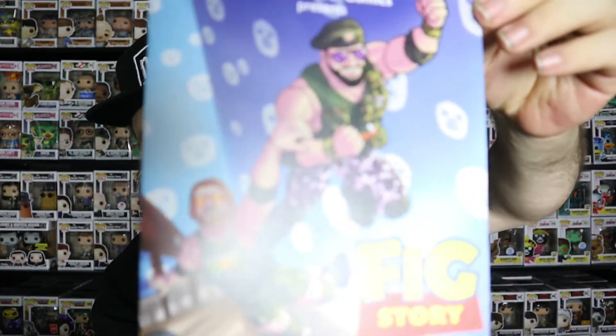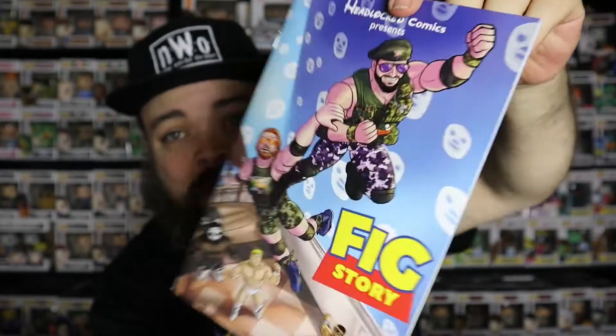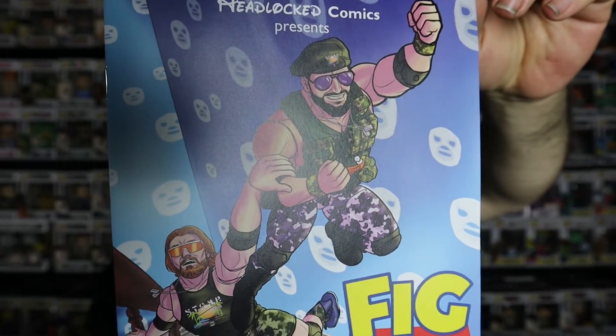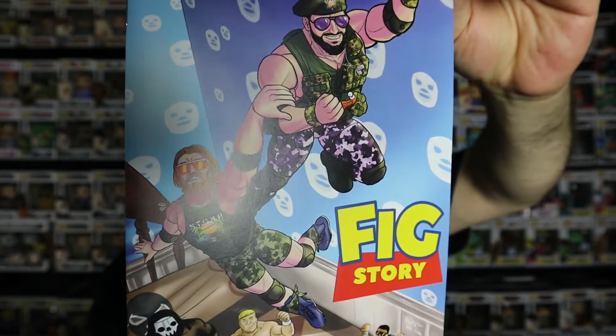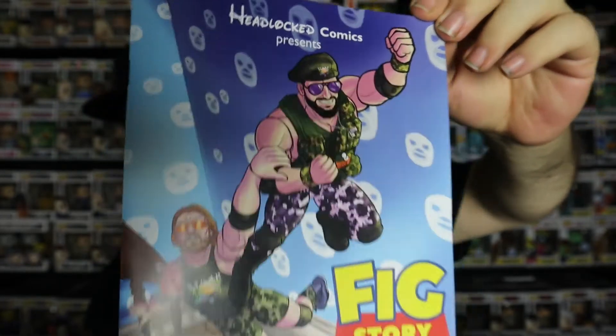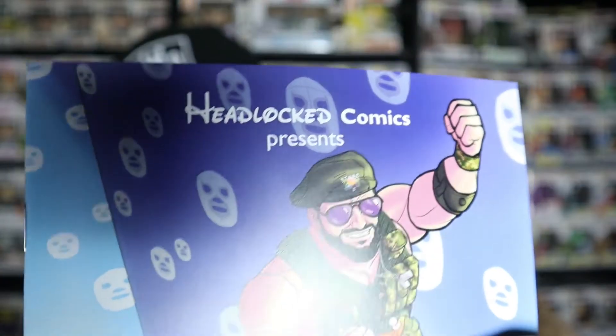The next thing is another comic book — this says Fig Story. So Curt Hawkins and Zack Ryder, or Matt Cardona... I can't remember Curt Hawkins' real name. Headlocked Comics presents Fig Story — Cardona, Myers, and Kingston. Matt Cardona was Zack Ryder, and that is Curt Hawkins from WWE. Neither one of them is at WWE anymore. Matt Cardona is at AEW, and Curt Hawkins I'm pretty sure is still with Impact. I even like how Headlocked Comics at the top is in the Disney font.